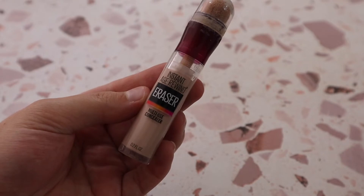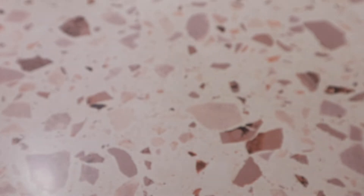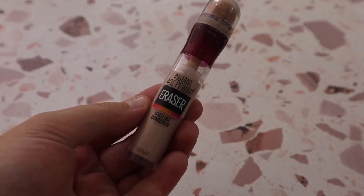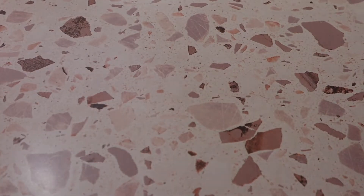Now let's get into concealers. My first is the Maybelline Instant Age Rewind Concealer in shade 110 Fair. I like this one — it's a really good option. I remember it being a little more hydrating in the past, but I still really enjoy it.